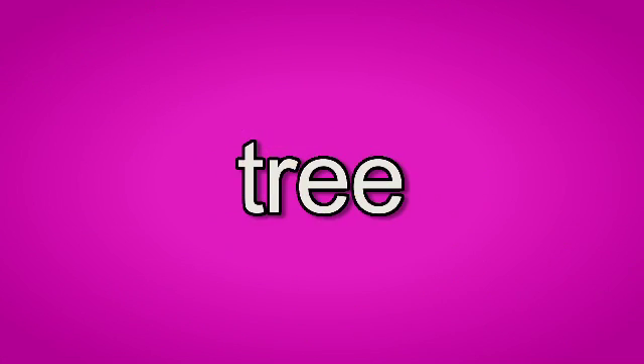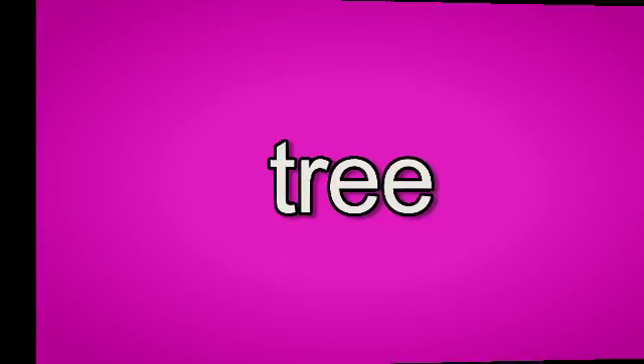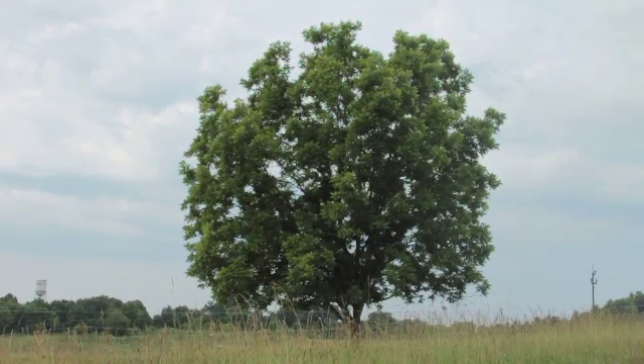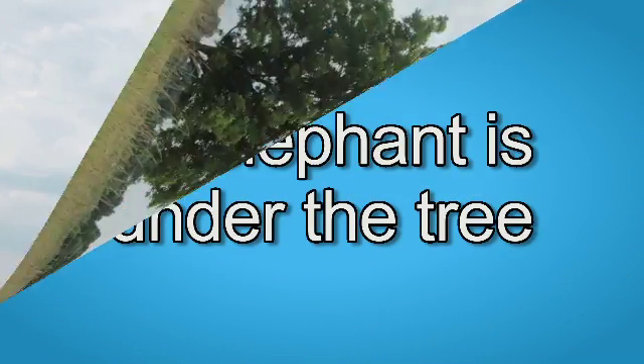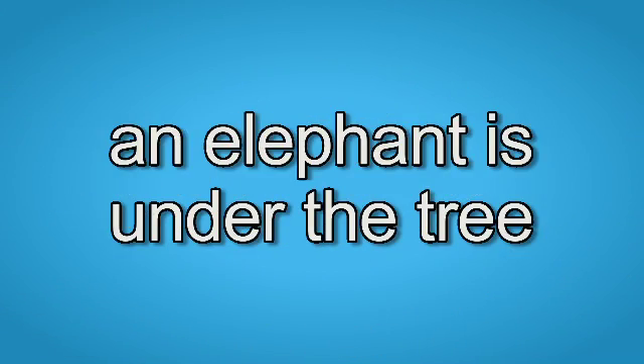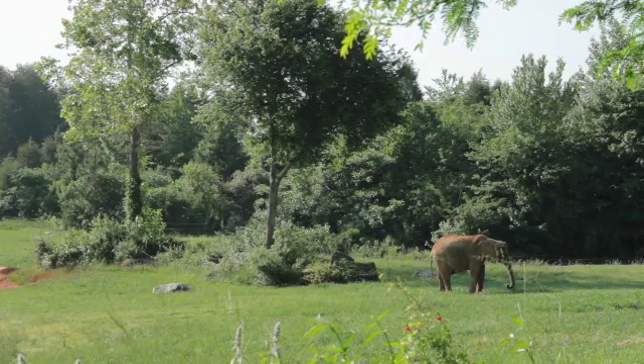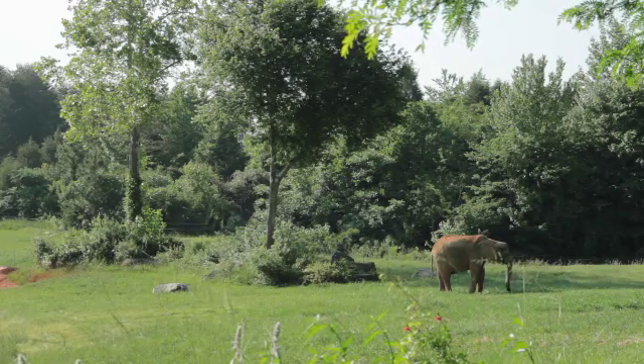Tree. This tree has many green leaves. An elephant is under the tree. The elephant stays cool in the shade of the tree.